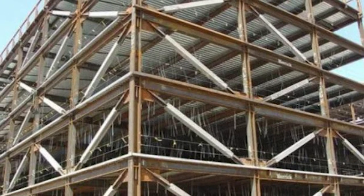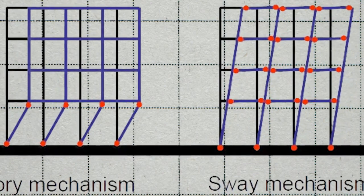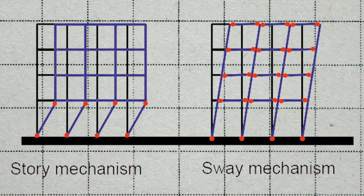However, under strong seismic excitations, this system is prone to story mechanisms, especially when beams are not designed to carry the unbalanced vertical loads caused by the buckled braces.